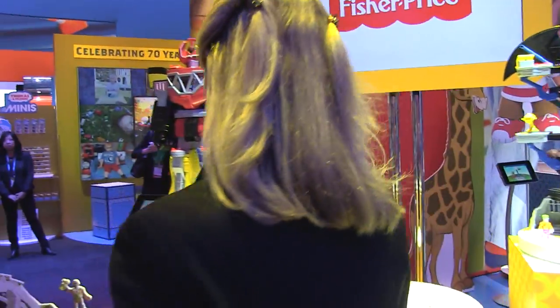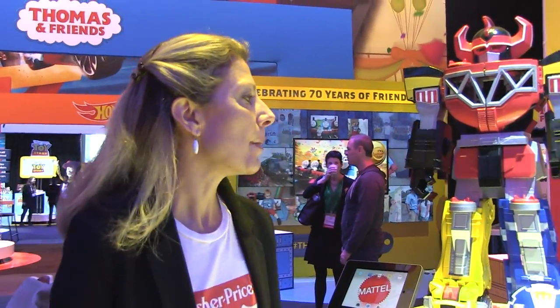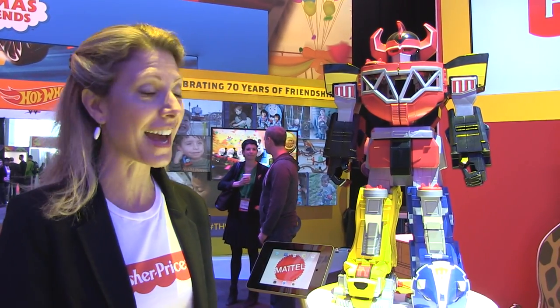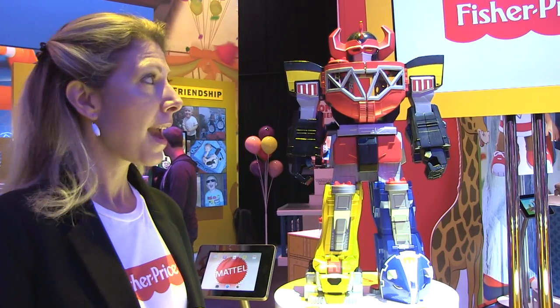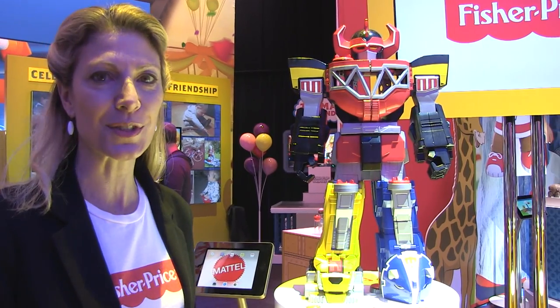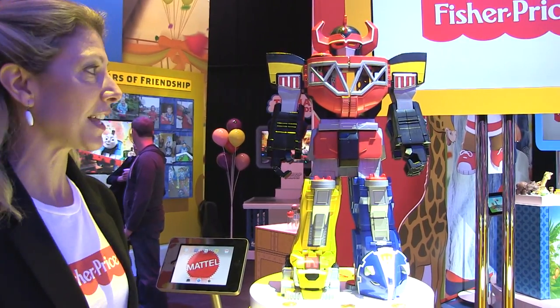We'll move over to a brand new acquisition here in Imaginext — it's our Megazord, and it's a Power Ranger. It's the first time we've actually brought Power Rangers to Imaginext. They have a new series coming out on Nickelodeon this month, and there's also going to be a feature film in 2016. It's a 20-year legacy, so there are generations and generations that know about them.